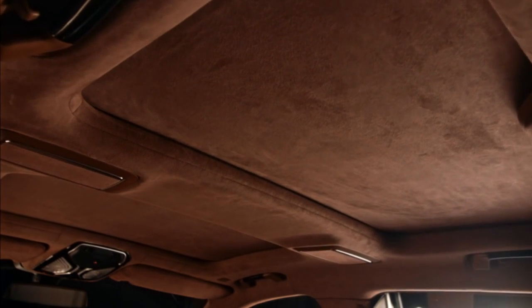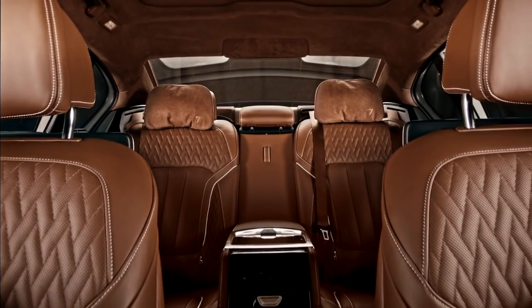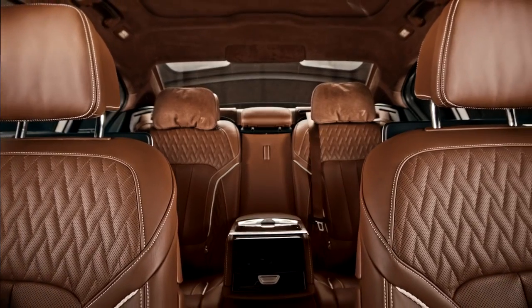Come in close and touch the soft surface of the refined Alcantara headliner. Like a complex balance of various tastes, all combinations are chosen wisely, so every headliner will fit with the BMW Individual interior colour.